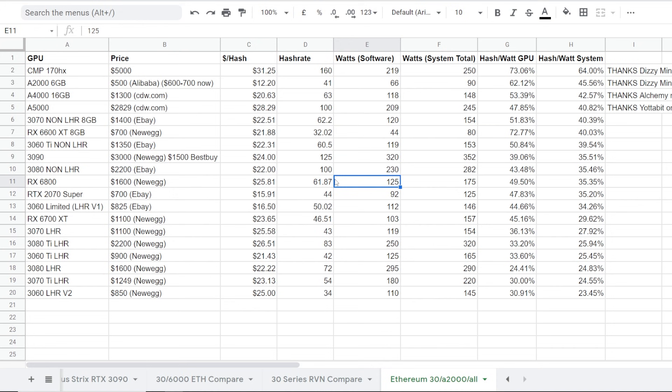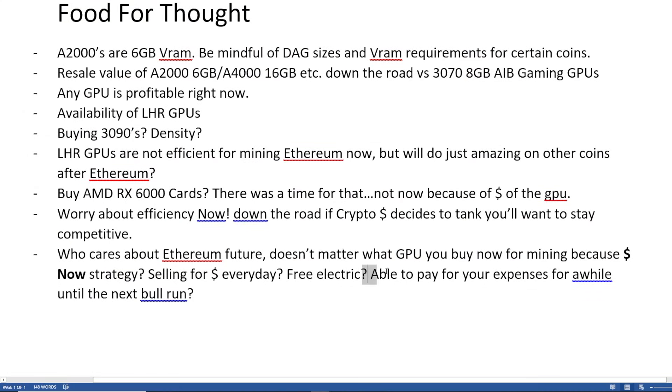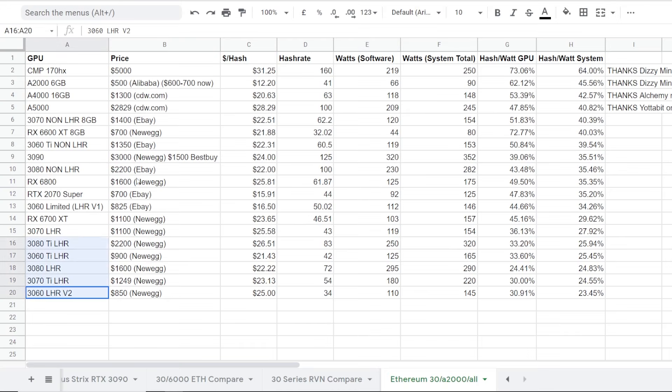I try to say that as much as I can, because I've seen so many different comments — depending on your situation, it's never ending. Last part here — being able to pay for your expenses for a while until the next bull run. Like it doesn't matter what GPU you buy if you're able to just mine with every single GPU in your arsenal. Maybe you've got very cheap electric — two cents — cheap expenses, all that kind of stuff. It doesn't matter what hardware you're mining with, because you're able to make a profit every single day. You're just laughing all the way to the bank.